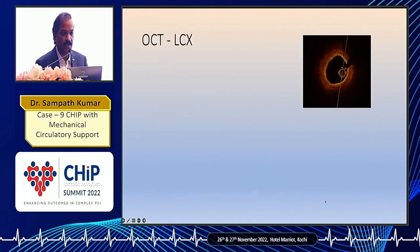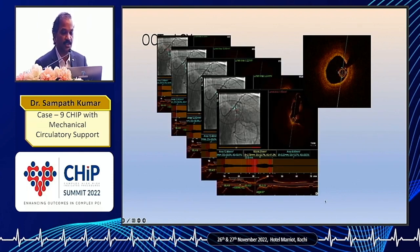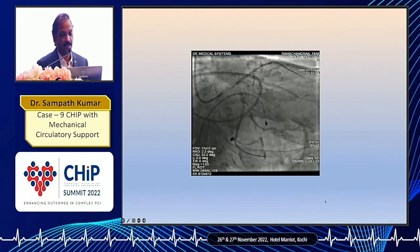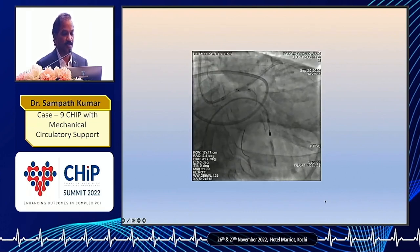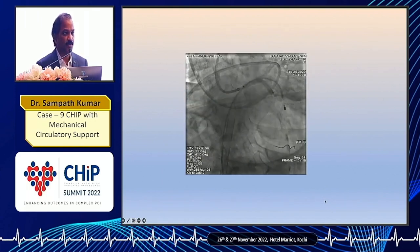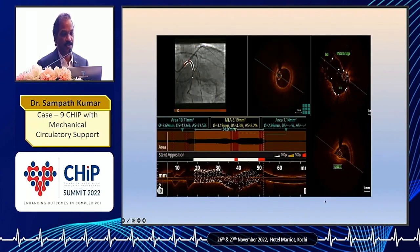We did an OCT from the LCX side also, and there was some calcified lesion in the proximal LAD. We were confident because we had ECMO, we had IABP, he was on inotropes and good anaesthesia, so we proceeded with the DK crush technique for PTCA to LM, LAD, and LCX. In the usual DK crush technique, we placed a stent in the LAD and crushed it with a balloon from the LCX, crossed the wires, did a kissing balloon, then a POT, then another stent from LMCA to LCX. Wires were crossed again and we completed the DK crush. OCT following that showed the LAD-LCX bifurcation area is well open and stents were well expanded.